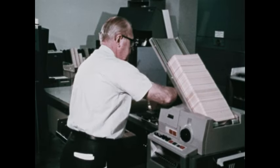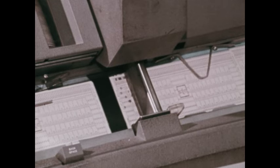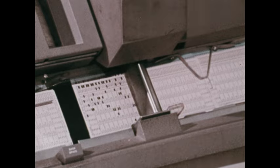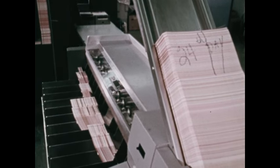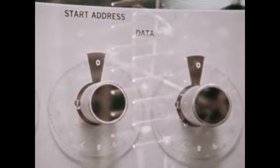In a unit record — that is, in a punched card system — data is recorded and stored on cards, which must be moved through each of several different machines for data processing to occur. Cards must be physically moved from place to place in a unit record system. But with a computer system, data is stored electronically in a section of a computer known as its memory. Instead of moving cards back and forth, all that is moved are impulses of electricity, which flow through the computer at almost the speed of light.